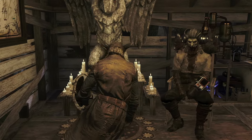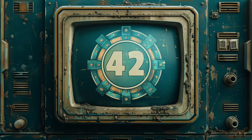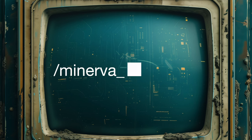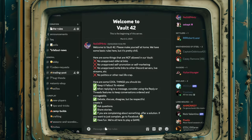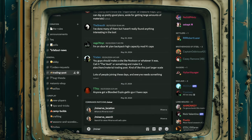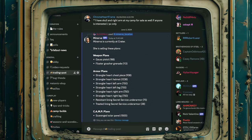Now that you know all about Minerva's incredible inventory, let's make sure you never miss a chance to grab those valuable plans. I'm proud to introduce the Vault 42 Discord tools — your ultimate Minerva trackers. First up, we have the Minerva location command. This handy tool tells you exactly where Minerva is or where she's heading to next. Simply type slash Minerva location in the Vault 42 Discord, and you'll get her current location and what plans she's selling. It's as easy as that — no more guessing or wandering the wasteland hoping to bump into her. You get precise, up-to-date information instantly.